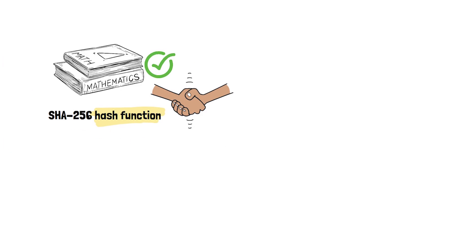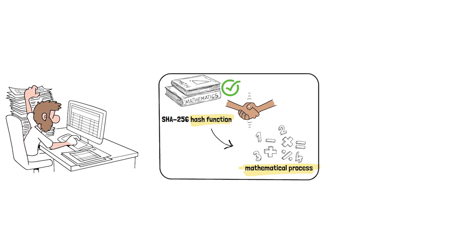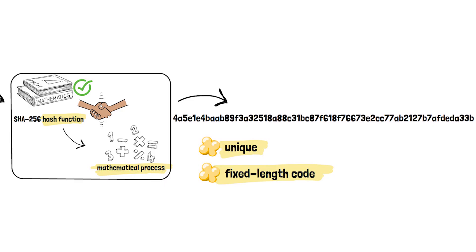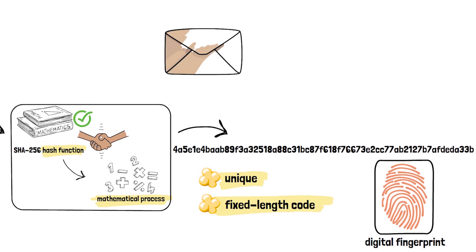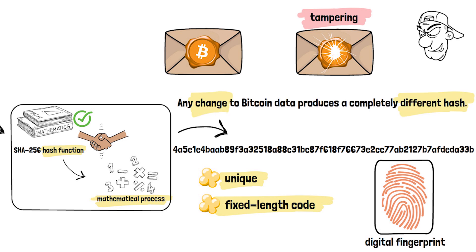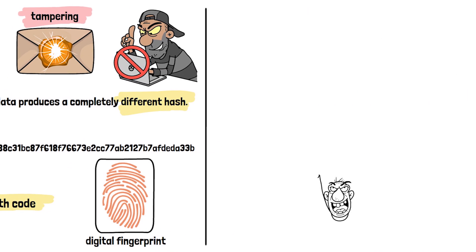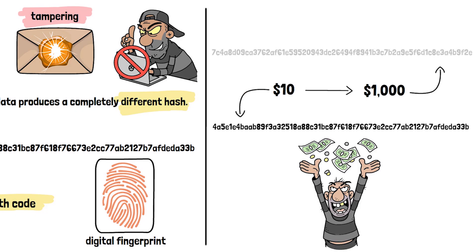A hash function is a mathematical process that transforms any data into a unique fixed-length code, or a digital fingerprint. Think of it as the wax seal on an ancient letter. Just as a broken seal would reveal tampering, any change to Bitcoin data — even a single character — produces a completely different hash. This is what makes fraud virtually impossible. If someone tries to change the transaction amount, say from ten to a thousand dollars, the hash would completely change, immediately notifying the network of the tampering attempt.